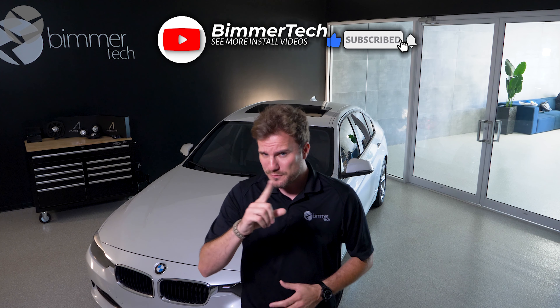Either way, we hope you found this how-to video helpful, and we have plenty more to come. So if you want more how-to videos on BMWs and Minis, and for plenty more tips and tricks about them, make sure you subscribe to this channel and don't forget to ring the bell, so you don't miss any of the future upcoming videos. Thanks for watching.